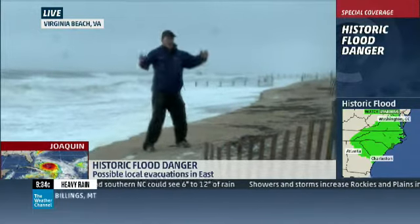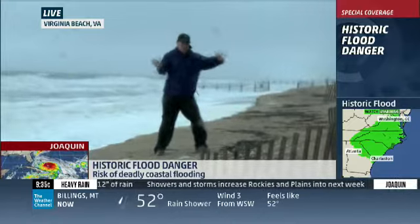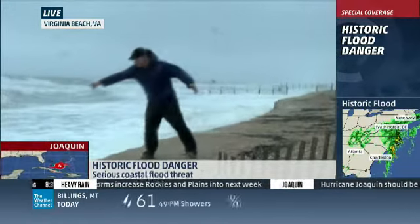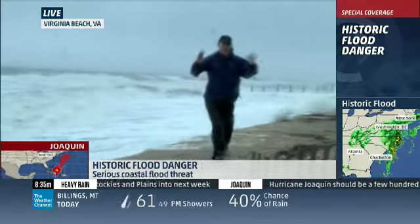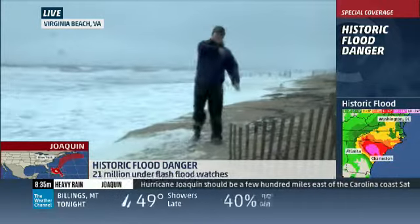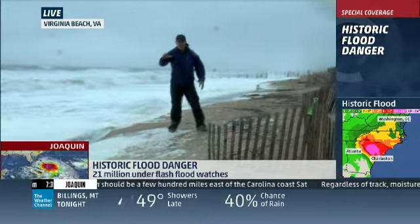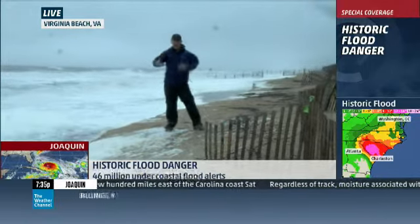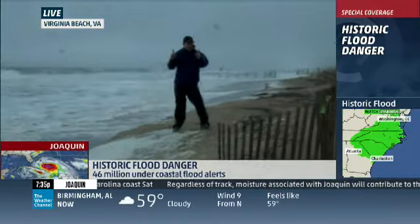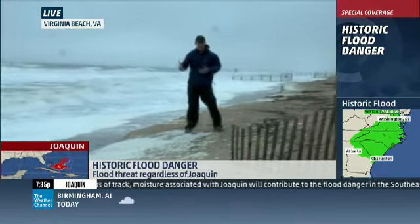We are going to stay right in this area, though we're going to have to pull back — we already pulled back. Yesterday we were here, we lost that beach, the beach was out there. Safety is the first concern, but we want to be able to show you the evolution and how the Atlantic Ocean, without a direct hit from a tropical system, is rearranging the coastline on this beach.